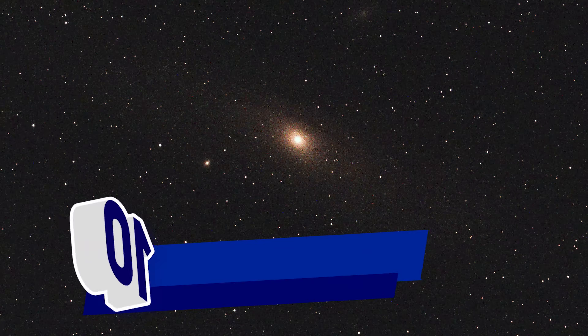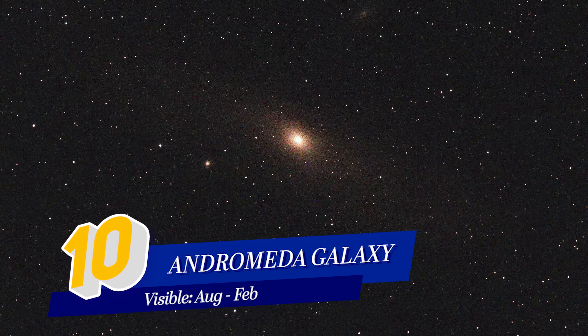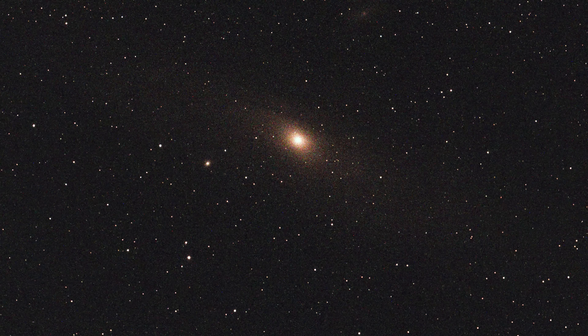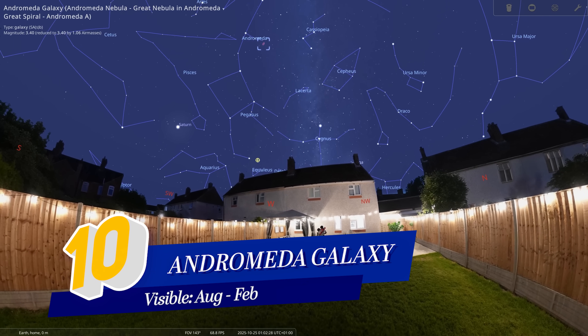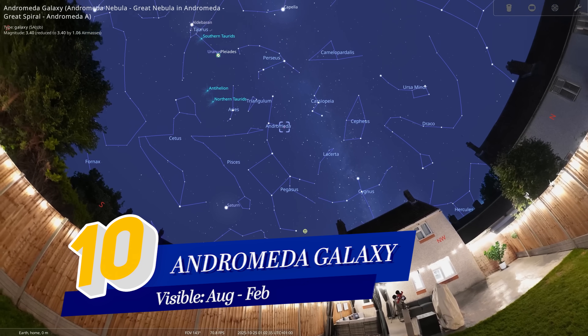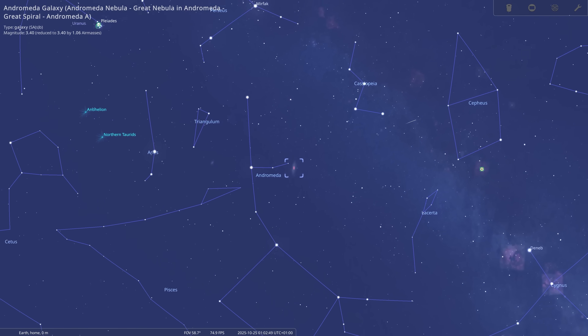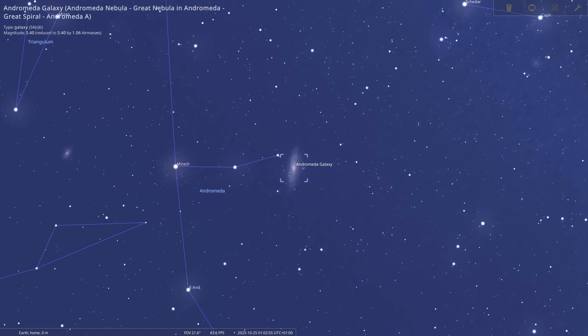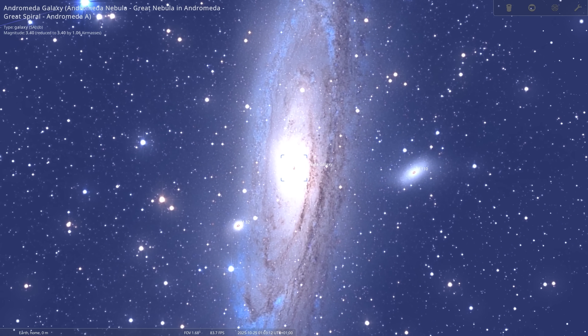Kicking off our list at number 10 is the Galaxy Next Door. As spectacular as it is to see a galaxy through a telescope, Andromeda appears as just a cloudy patch of light for the most part, which is why it ranks 10th on our list. For northern hemisphere observers, this galaxy is incredibly easy to spot in our night sky. A small pair of binoculars will help you identify this faint cloudy patch of light high above. At 2.5 million light years away, this island of over a trillion stars makes for a very humbling viewing.